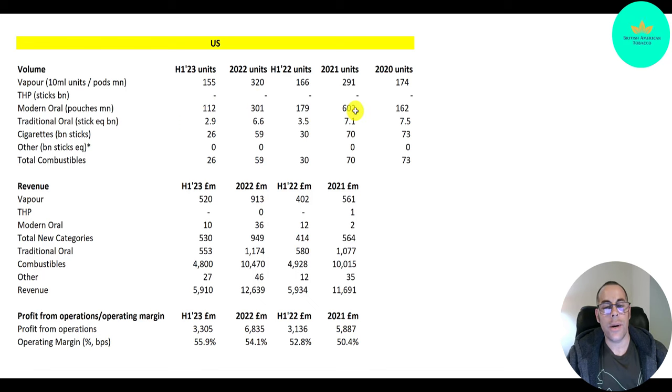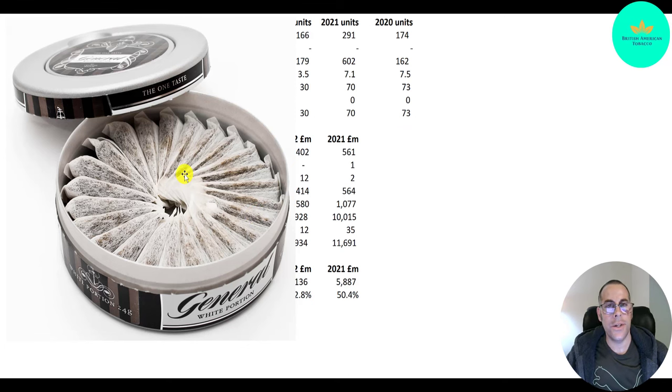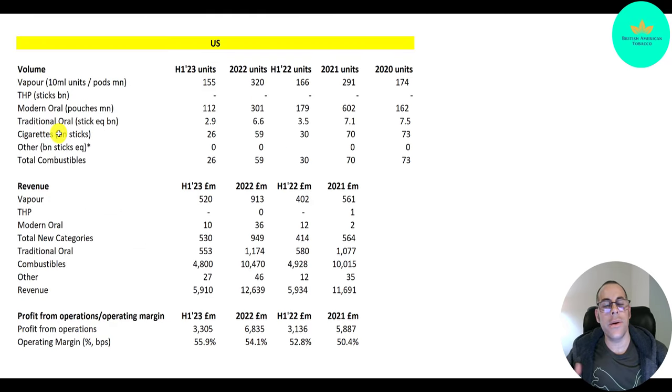I wonder why modern oral dropped so much from 2021. Traditional oral is SNUS — that went from 7.5 billion to 7.1 billion to 6.6 billion, and it looks like it's going to be about 6.1 billion for all of 2023. Here is a picture of SNUS — you just pop it in your mouth and the tobacco drips right in. Regular cigarettes went from 73 billion to 70 billion to 59 billion units, and will probably be in the high 50s to 60 billion for 2023.